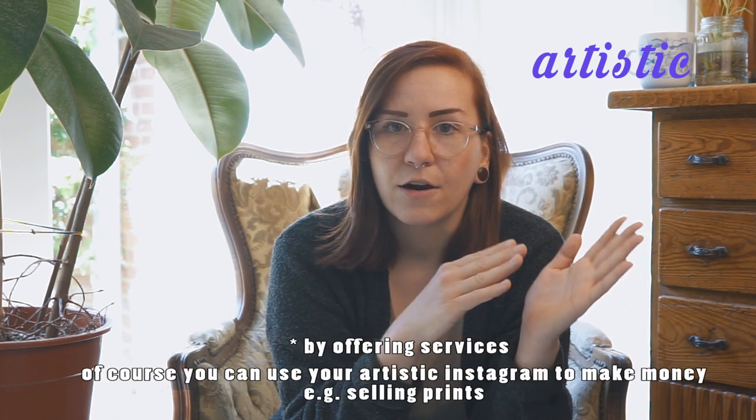If you depend on Instagram to get new clients and to make money — for example as a wedding photographer — you would like to get new clients through Instagram who see your work and use it as a portfolio. This is commercial work. If you only want to show your work, maybe do an exhibition, and it's all for you or just to present your work and you're not depending on making money, these are artistic reasons.